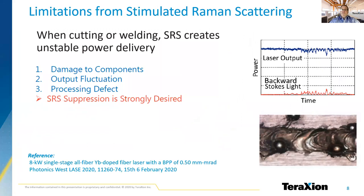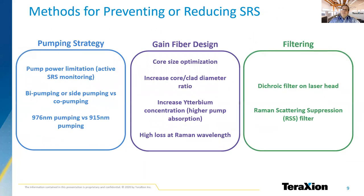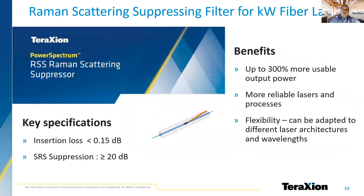Coming back to the challenges related to non-linear effects, stimulated Raman scattering can result in undesirable process fluctuation, or even laser damage. Here is an example showing how the SRS creates unstable power delivery, which directly impacts the welding process. Fiber laser designers have a long history of stimulated Raman scattering struggles. The SRS can be reduced or mitigated by different approaches — from active pump power control with SRS monitoring, to pump wavelength or fiber core size optimization and filtering, or solutions leading to compromises on performance and cost. TerraXion launched its Raman scattering suppressing filter to the market last summer. The RSS simplifies the reduction of stimulated Raman scattering in fiber lasers and enhances fiber laser performance and stability.